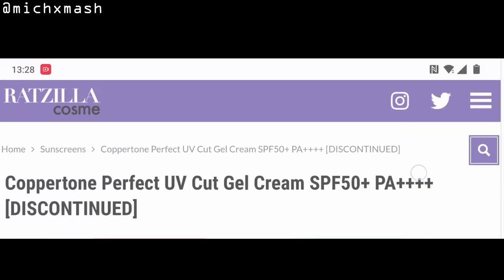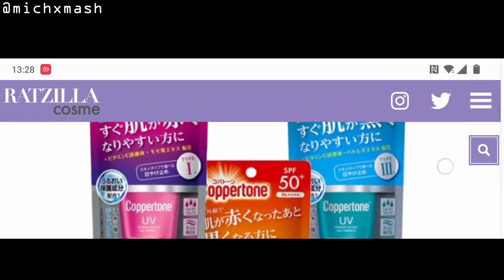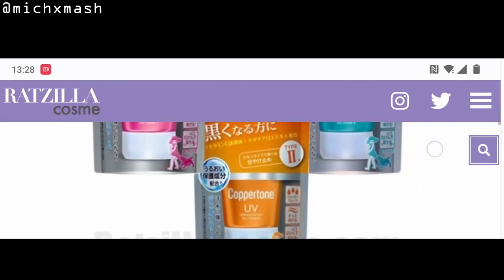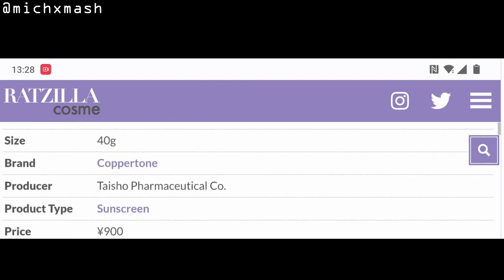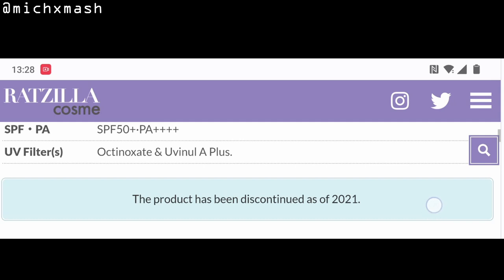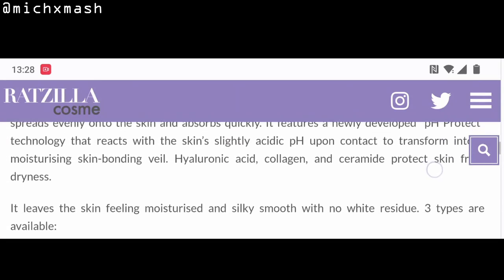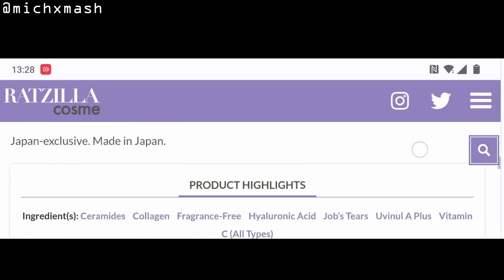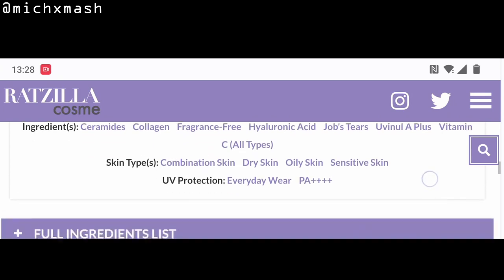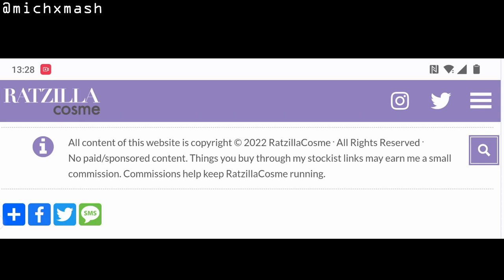For the general description and ingredient list I checked out ratzelacosme.com — an amazing resource for anything Japanese beauty related. It's one of the best websites I found that translates descriptions and ingredient lists of Japanese beauty products, and also informs you whether something has been discontinued or reformulated. That's where I found out these were discontinued.